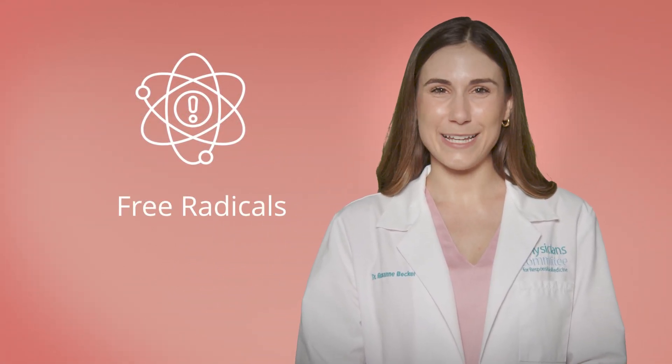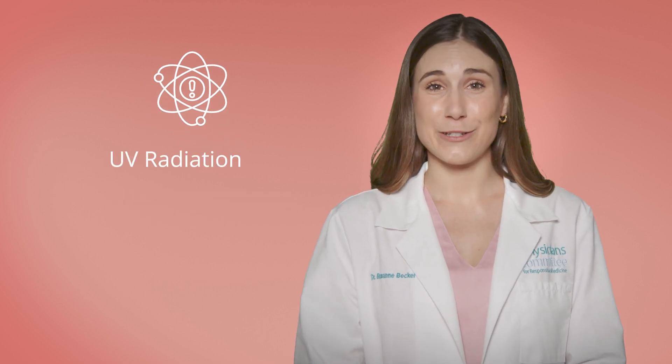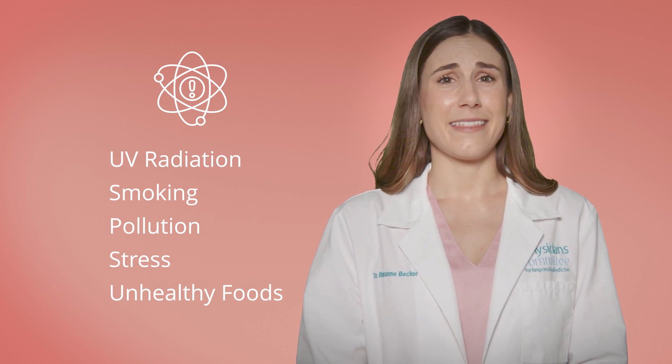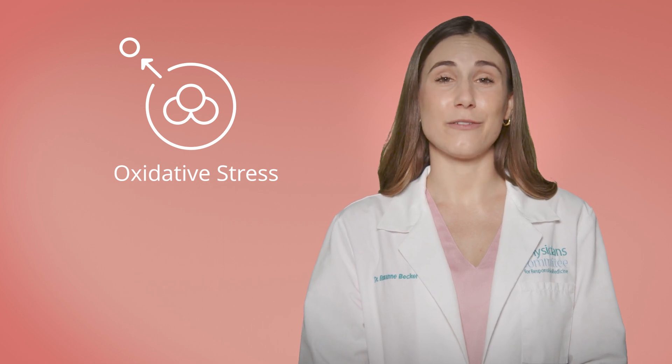A big reason for skin aging is oxidative stress in the skin. Free radicals are these highly reactive molecules that damage structures in our bodies. Factors like UV radiation from the sun, smoking, pollution, stress, and unhealthy foods can generate more free radicals than our body can handle. When this happens, we call it oxidative stress, and this leads to a breakdown of our collagen.